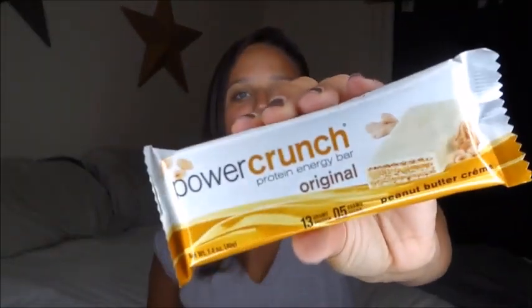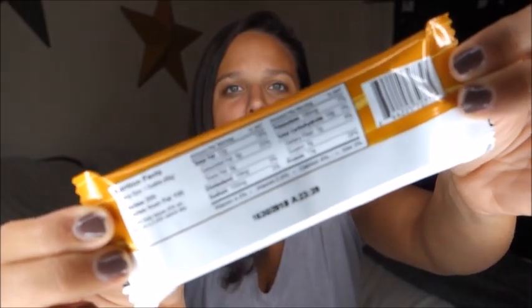My number one top favorite snack is the Power Crunch Bar. This flavor is peanut butter cream — it's not my number one top favorite flavor, but they didn't have any chocolate peanut butter fudge ones. I do tend to get the peanut butter ones. If you're counting points, these are between five and seven points depending on the flavor. The macros are absolutely perfect — they're very low in carbs, only 10 grams, and high in protein, though kind of high in fat too.